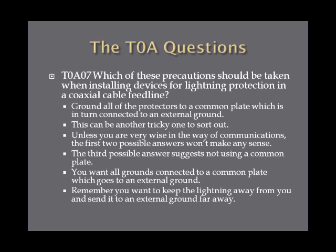Which precautions should be taken when installing devices for lightning protection in a coaxial cable feed line? You want to ground all of the protectors to a common plate, which is in turn connected to an external ground. One possible answer suggests not using a common ground plate — that's wrong. You want all grounds connected to a common plate going to an external ground, keeping lightning as far away from you as possible.